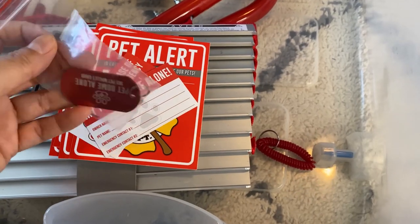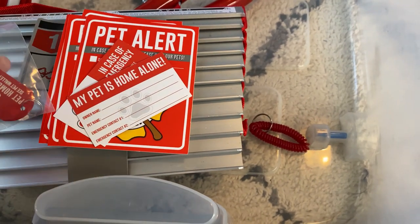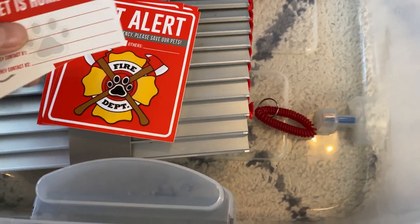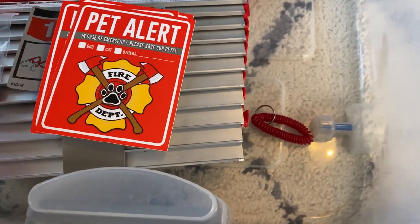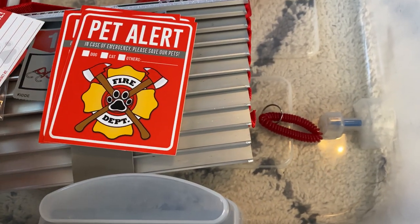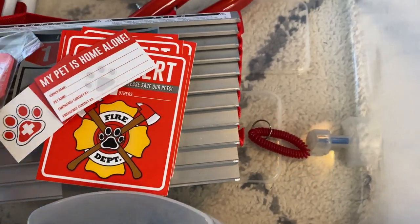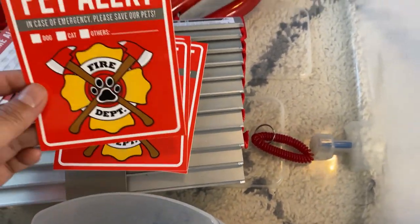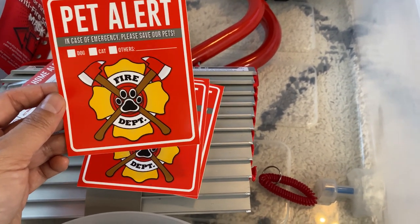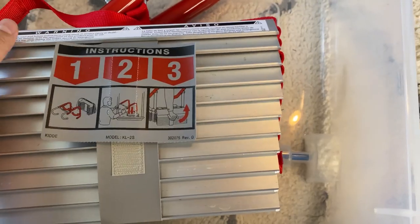I also kept this in here just to show you — you put these in your windows as window decals. It's a pet alert to let fire rescuers know that you have pets in your home. You keep this one in your wallet to alert them that you have a pet, or this one for your keychain. You fill out this information and put it at different spots around your house — by the front door, back door, by the garage, or by other windows on the first floor.